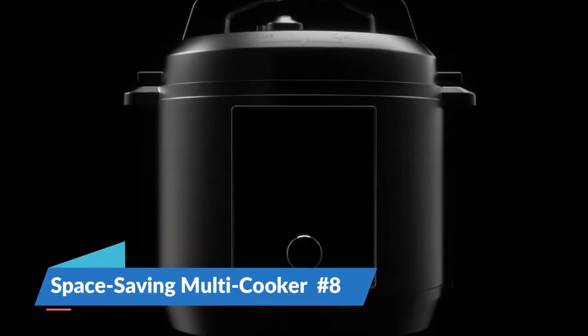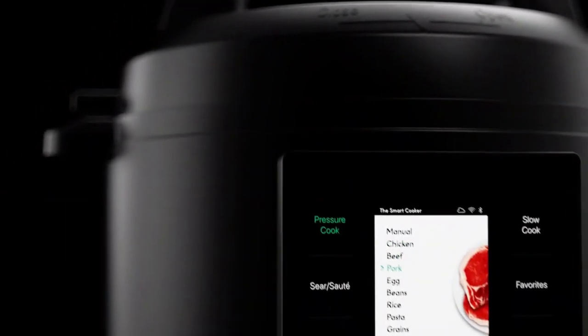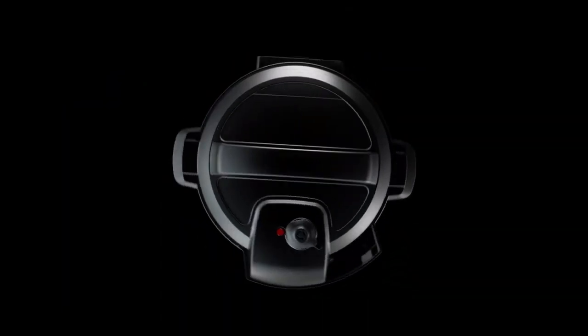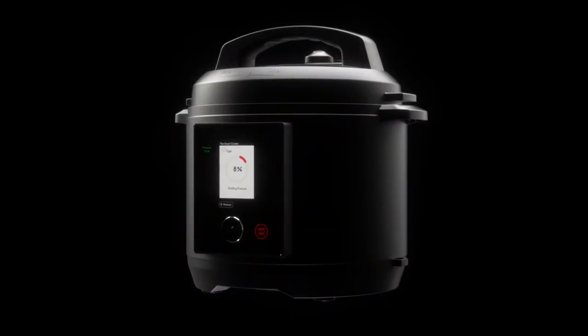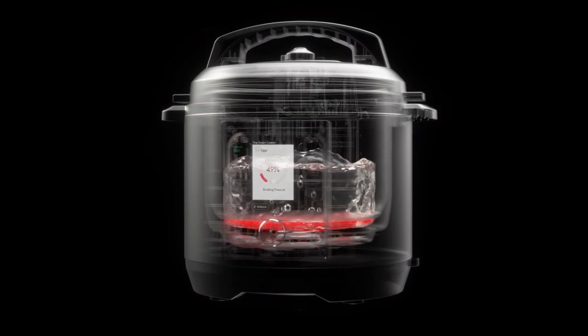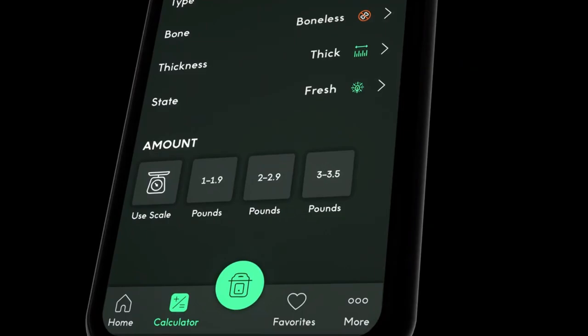Number 8: Space Saving Multi-Cooker. The Space Saving Multi-Cooker is a small and flexible cooking appliance that is great for people who don't have a lot of space in their kitchen. This gadget does a lot of different things when it comes to cooking, like slow cooking, pressure cooking, and steaming. It's made to do a lot of different kinds of cooking without taking up as much kitchen space as a bunch of different appliances would.